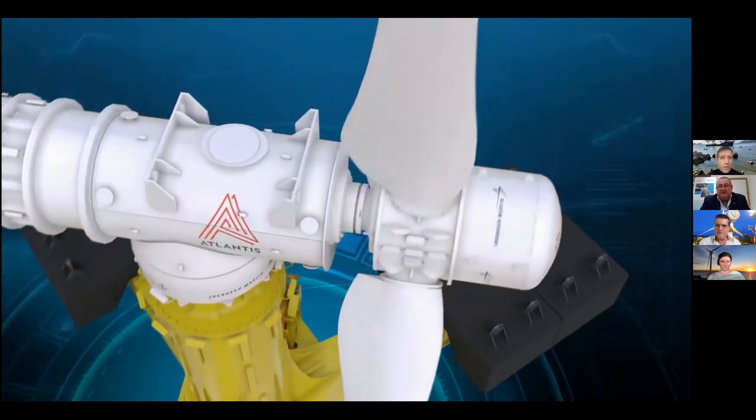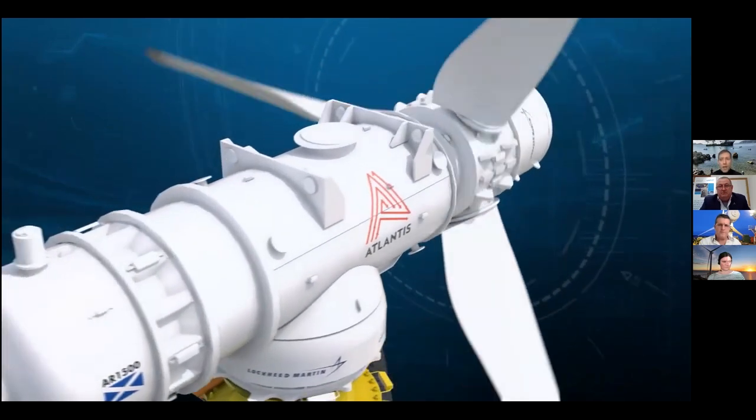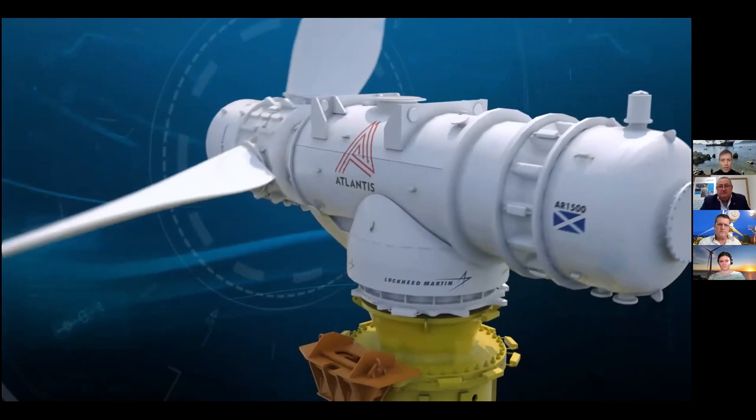One more thing to add is the actual rotor efficiency — our rotor efficiency is incredibly high and actually exceeded our loading calculations by a little bit as well. We're very happy with the way the turbine performs when it's actually going.